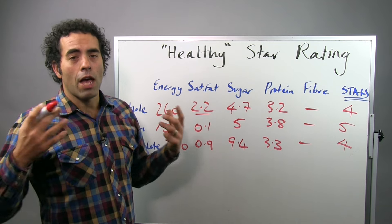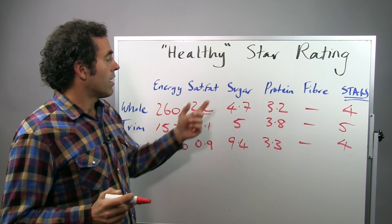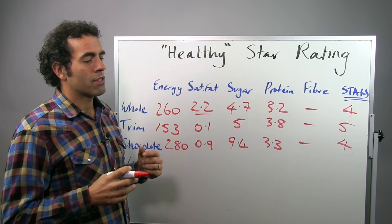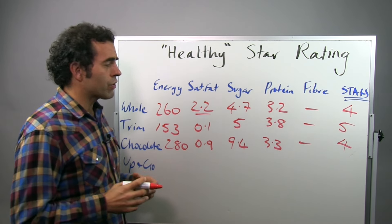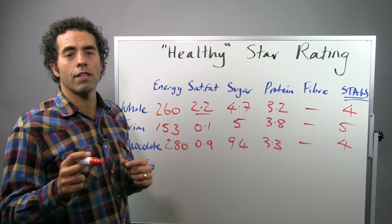That's based on the latest science, and that may change over time. We'd certainly expect to see sugar increasingly get penalised in this model as the science develops. And then, of course, food companies can start to use this model to work out how to game it — to play the system and try to get five stars.